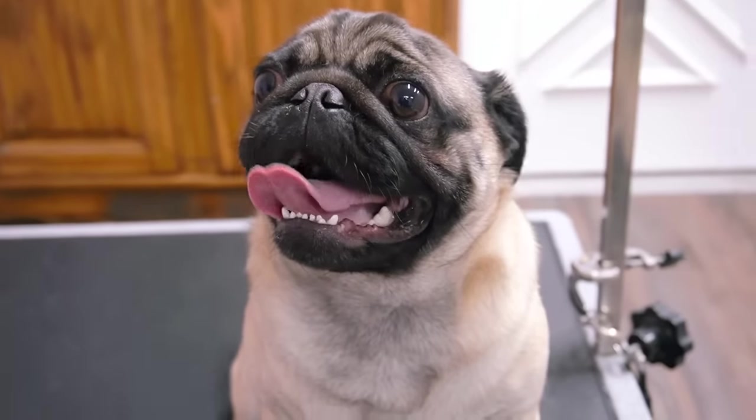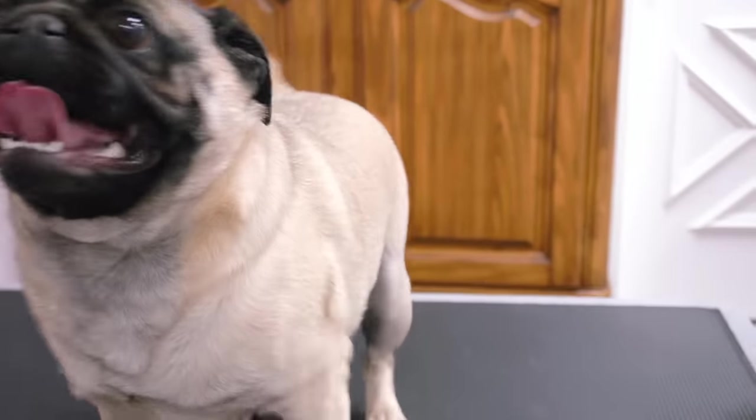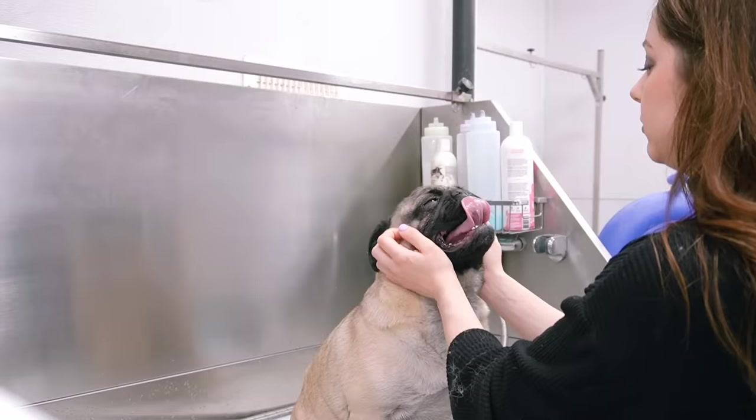This is the Mighty Meatball. He's an almost three-year-old pug, and I see him on a daily basis for socialization. Today he is here for his full grooming treatment. Meatball has the most vivacious personality that puts a smile on my face daily.